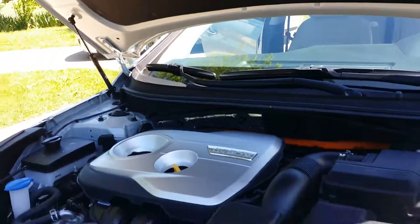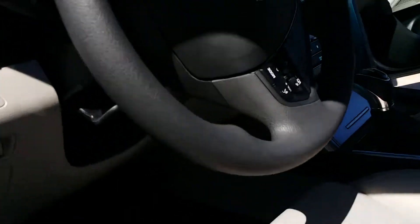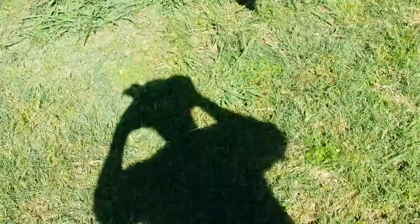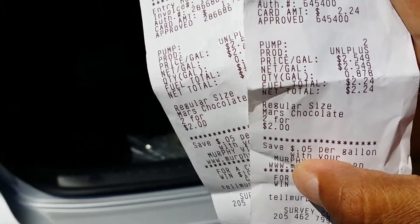I'm going to show you something that shocked me — the salesman wasn't even that knowledgeable about it. I ran 177 miles and I want to show you the receipt. Let me hold it up so you can see it: point eight seven eight of a gallon — not even a full gallon.